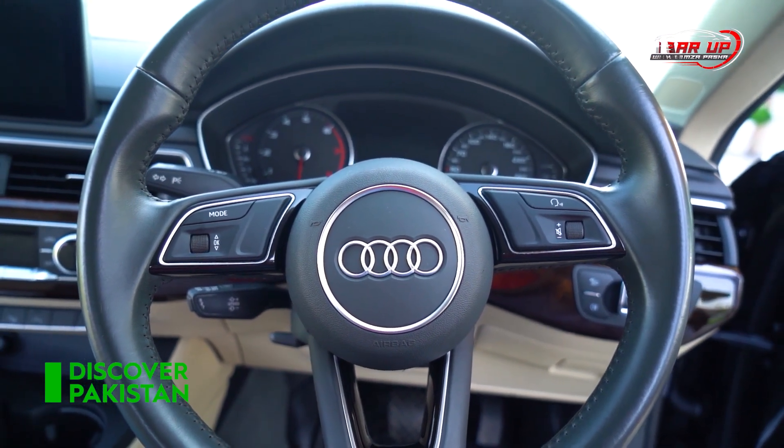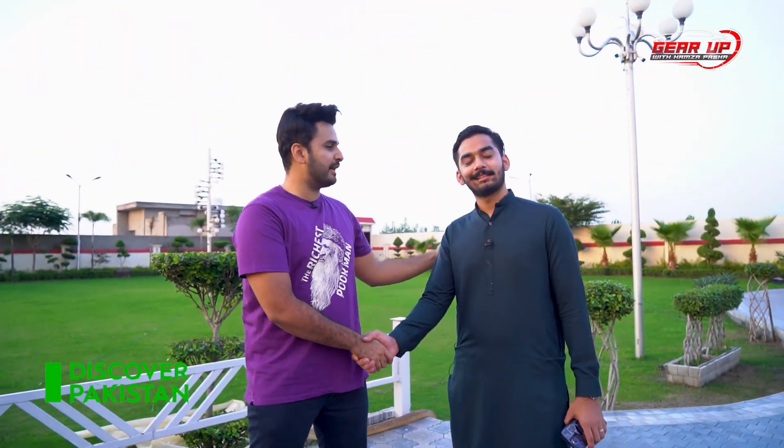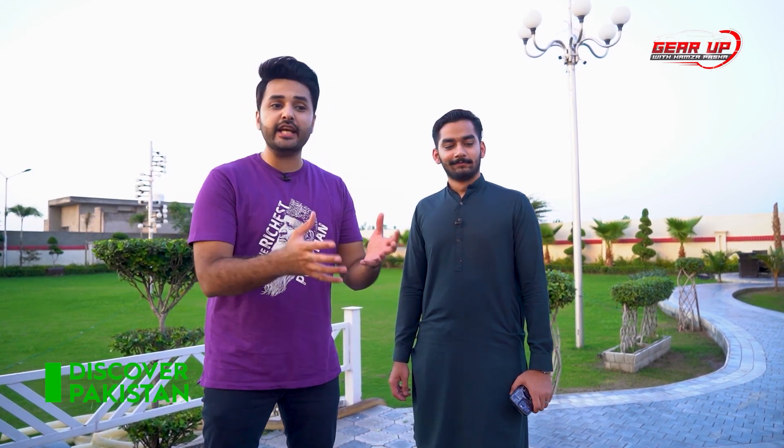Now let's go towards the driving. We are here with Arbaz Khan — welcome to Gear Up, Arbaz. This is the owner of this beautiful Audi A5. We are going to drive with them and see their feedback. They have kept the car for many years — how is their experience? So, let's go drive.